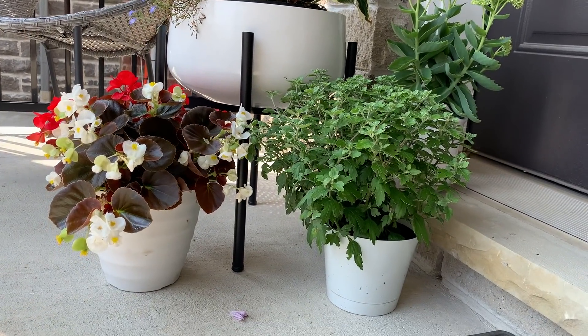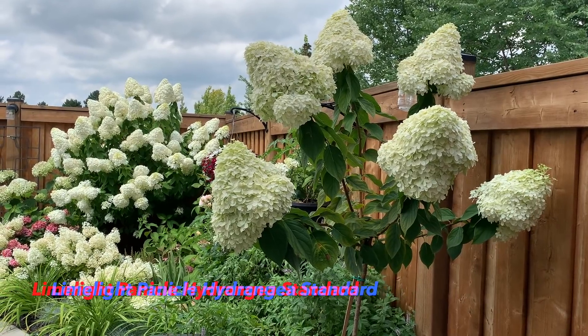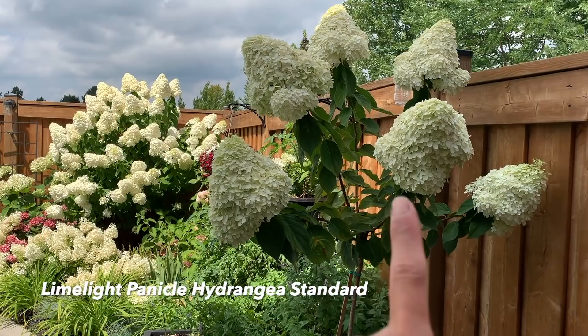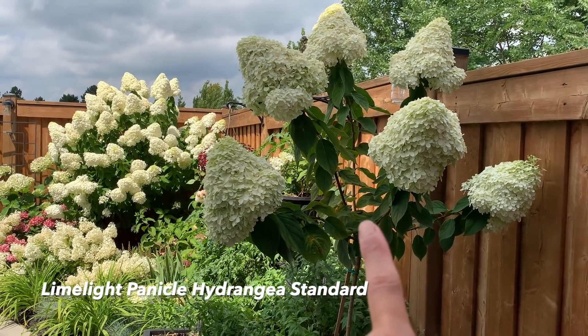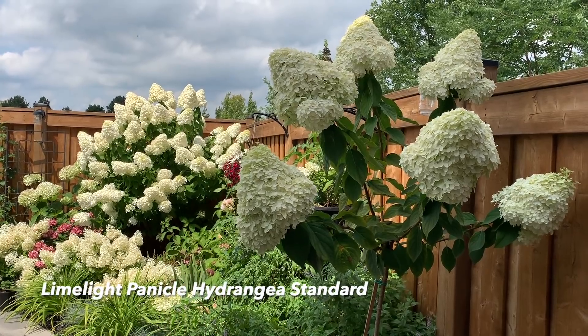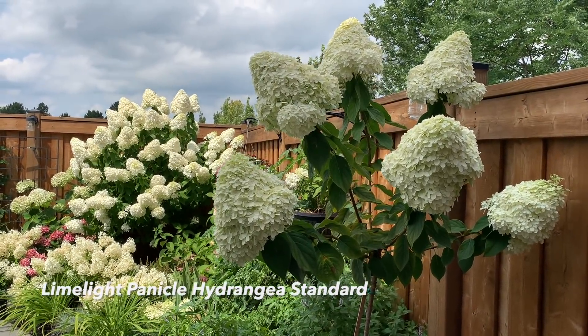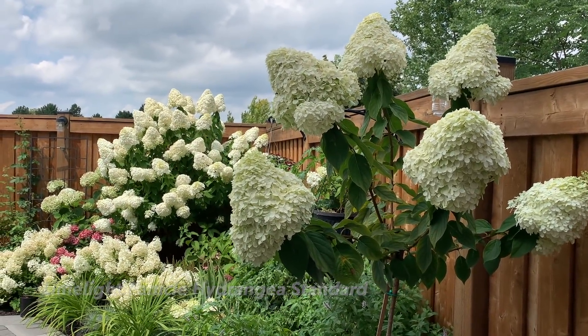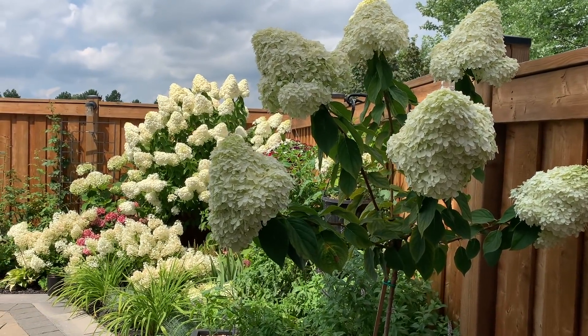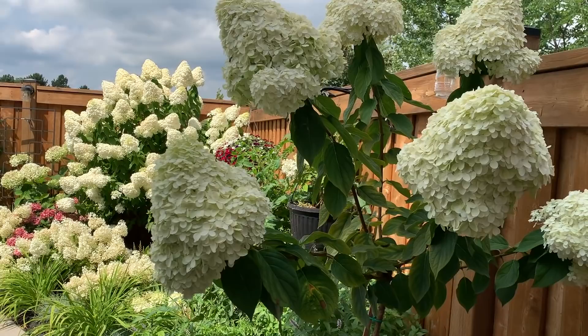We are now in the back garden. Here is the limelight hydrangea tree I created last year, compared to the one I created five years ago. Look at the massive size of these panicles — they are huge. I was thinking they would be very floppy once fully open.